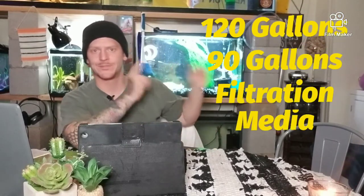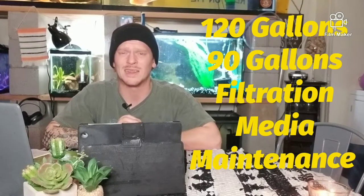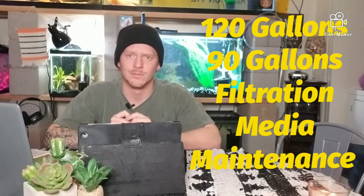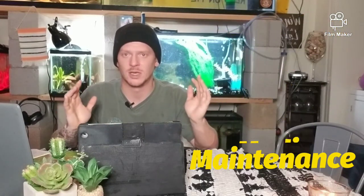We're looking at at least 120 gallons for a male and female if you're going to breed them, and at least 90 gallons for a single fish. Point being, this is a big fish.